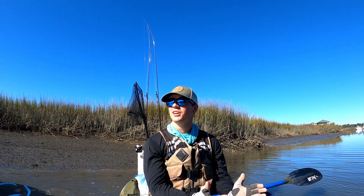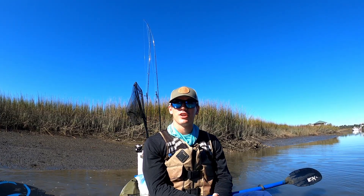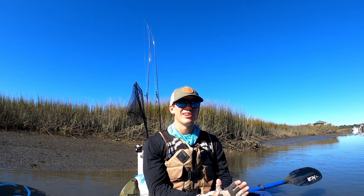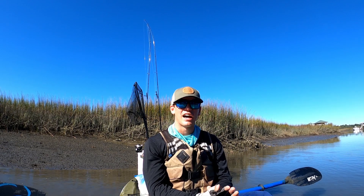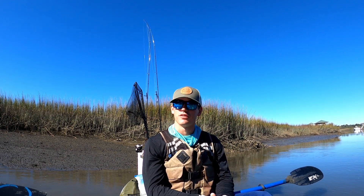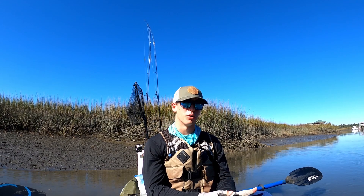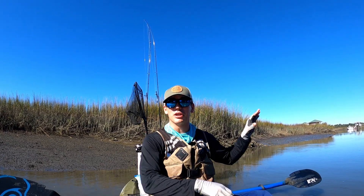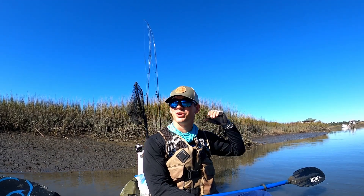Hello everybody, it's Christian with Make Time for Fishing. We have another beautiful afternoon out on Shem Creek today. It's about an hour and a half before low tide with a high tidal coefficient. That's why I'm getting out here so late — I like to fish around low tide, usually a couple hours before. But this current is so strong right now I don't want to deal with that. I'm going to go a good mile to a mile and a half up the creek.